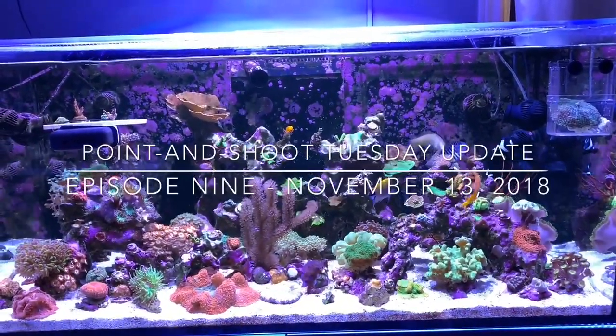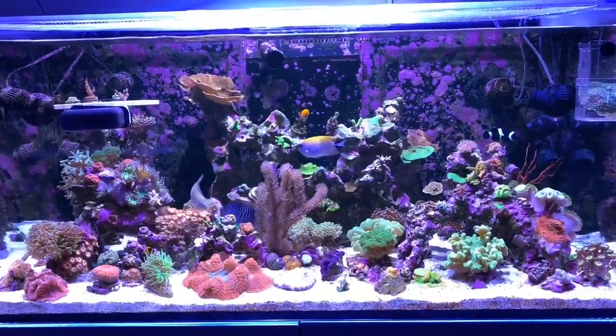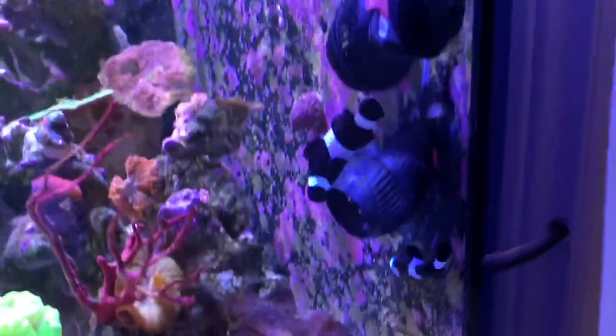Hey everybody, reef girl here. Welcome to the Tuesday point-and-shoot update for November 13th, 2018. Not a lot has changed this week, but a couple things have happened. First of all, let's go around here to the clownfish.